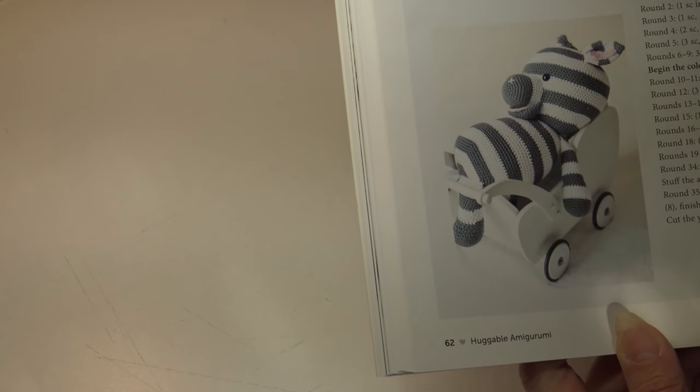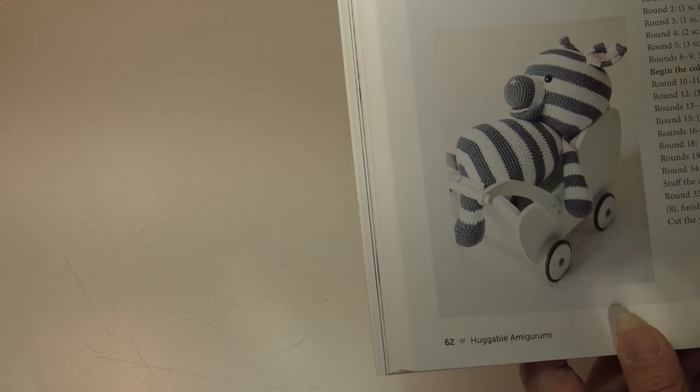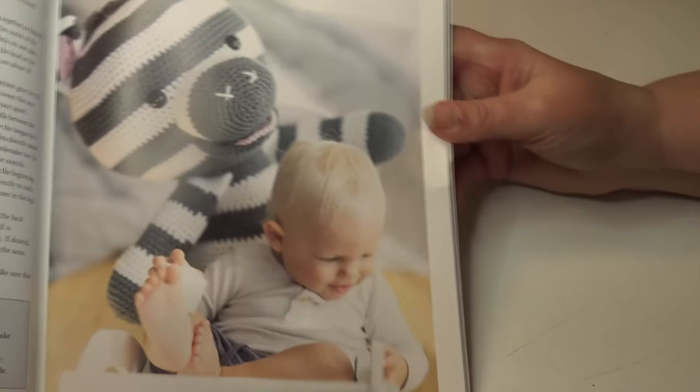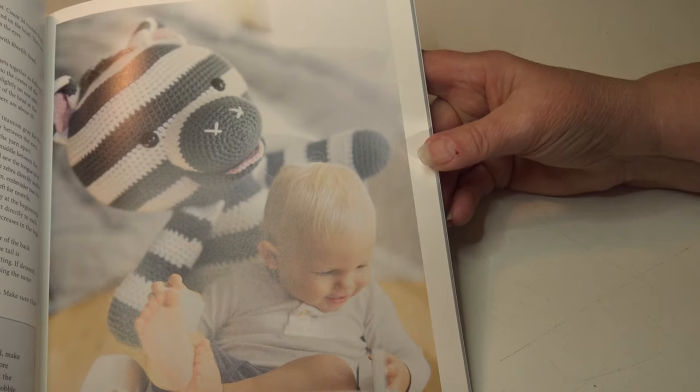The next pattern is the Zippy Zebra. The time required is about 18 hours, and the zebra measures 25 and a half inches or 65 centimeters sitting down. This is classified as a beginner skill level. Here are a couple of photos of that zebra.